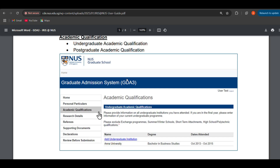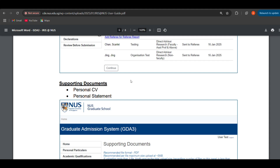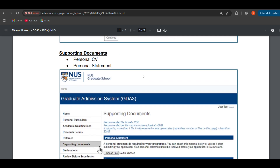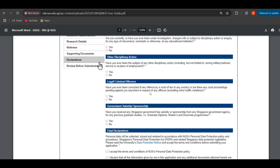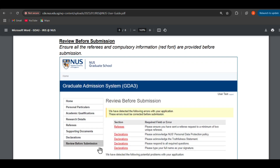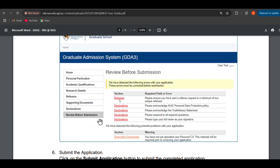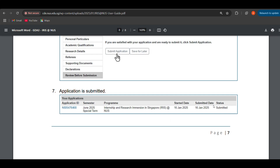You provide your academic qualifications - undergraduate and postgraduate. Then there are referee reports: you need a minimum of two referee reports given by your supervisors or faculty members who have taught you. For supporting documents, personal CV and personal statement are mandatory. You also need to complete declarations - for example, whether you are currently or have been under investigation, charged with, or subject to disciplinary action. Answer yes or no for these declarations. Then review before submission, ensuring all referees and compulsory information shown in red font are provided. Click submit, and once you click 'Submit Application', the application is submitted. You can track the status of your application and should note your application ID, as it may be required once you get shortlisted for an interview.